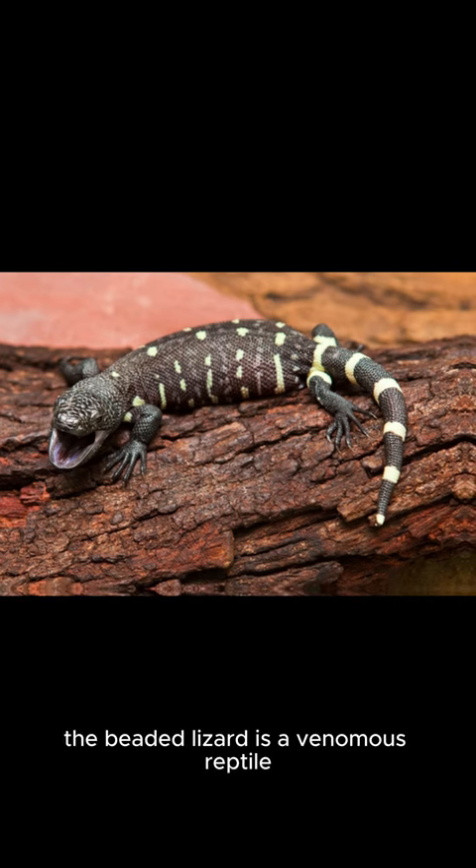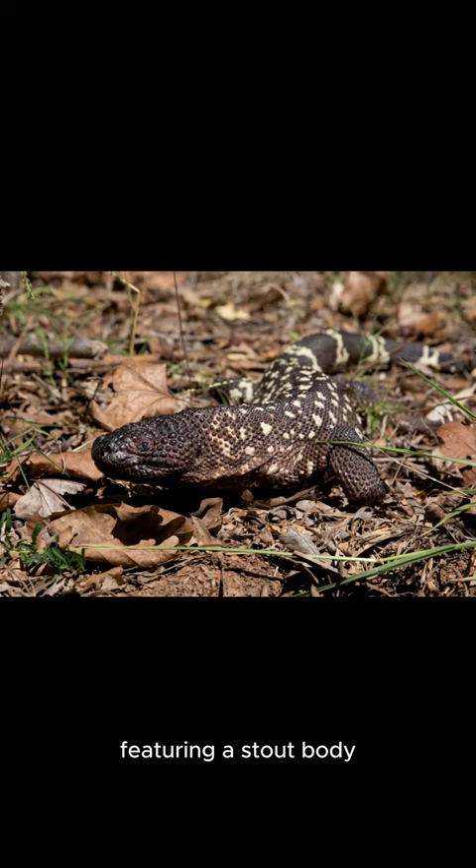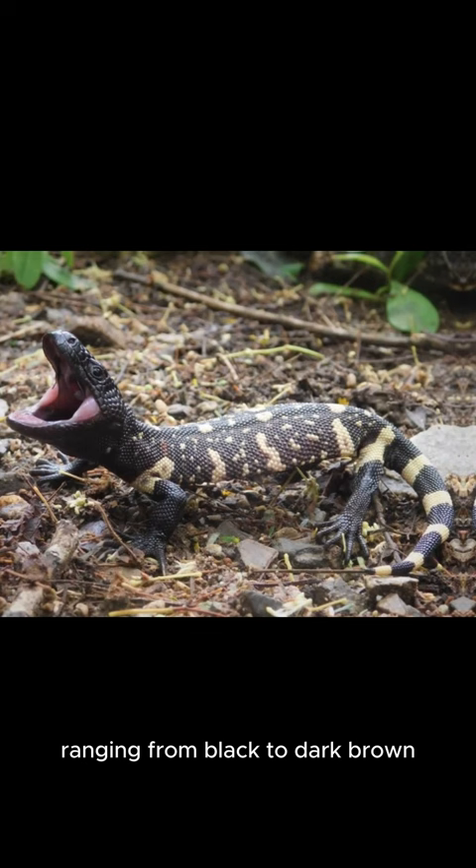The beaded lizard is a venomous reptile native to western Mexico and parts of Guatemala. It is similar in appearance to the Gila monster, featuring a stout body covered in bead-like scales and vibrant coloration ranging from black to dark brown with yellow or orange markings.